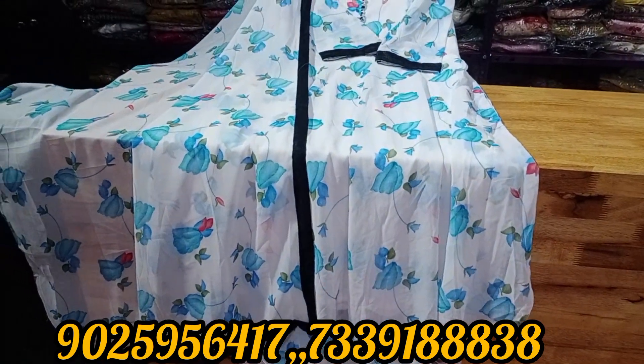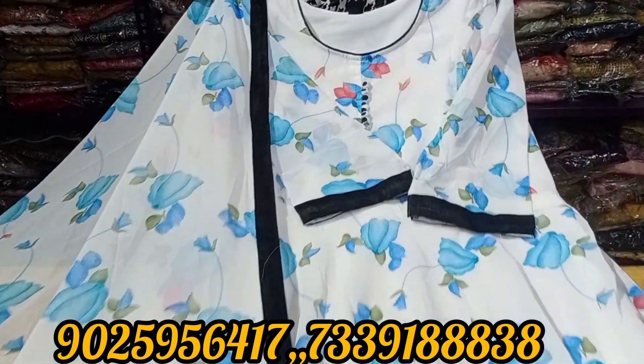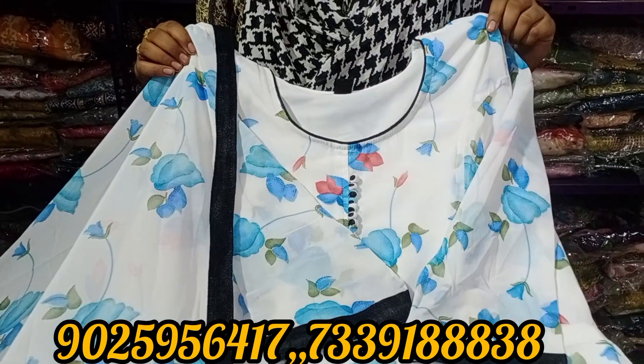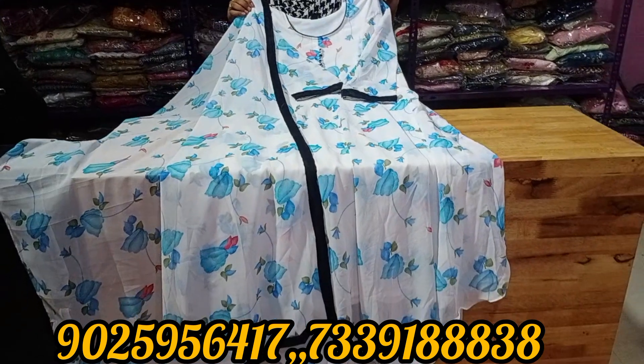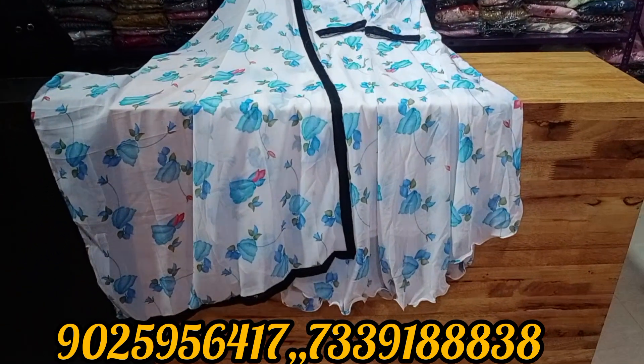Just 499. Sizes available from M to double XL — any size you want. You can take a screenshot on the screen or contact via WhatsApp. This is a beautiful color collection.